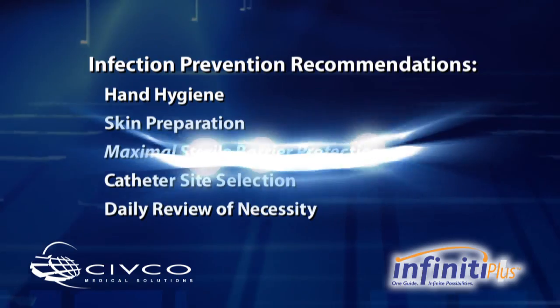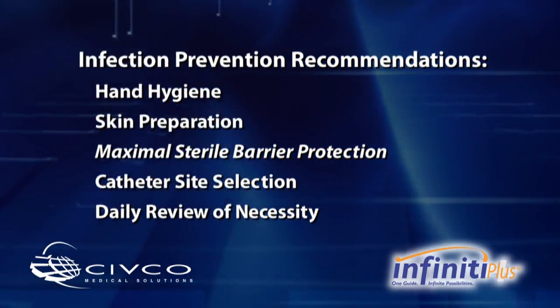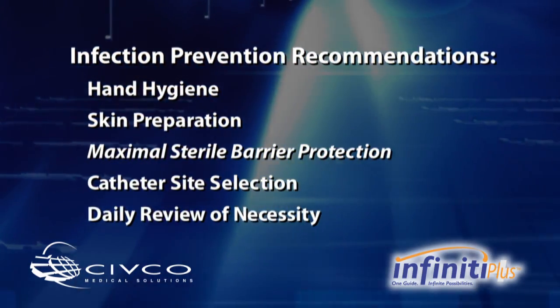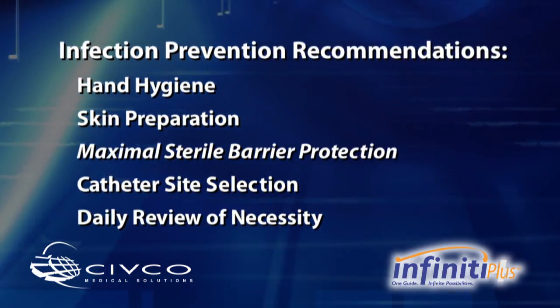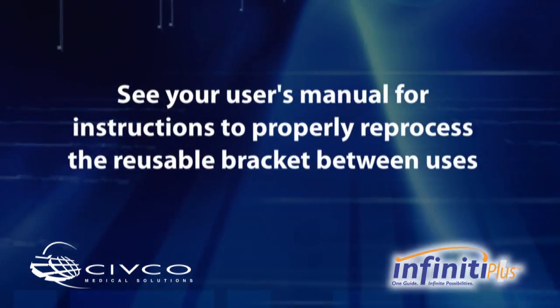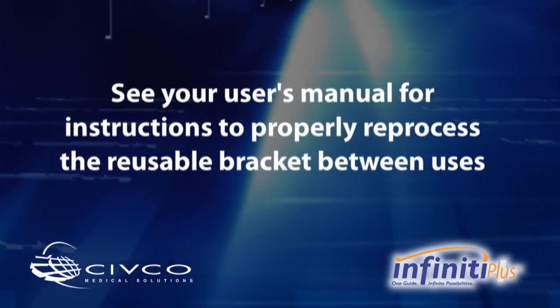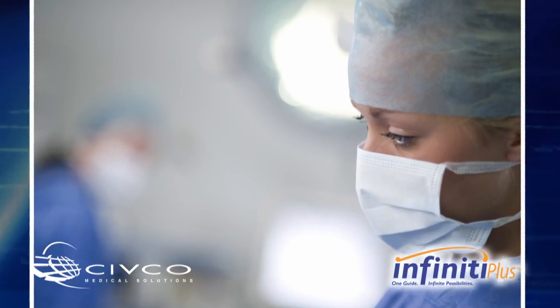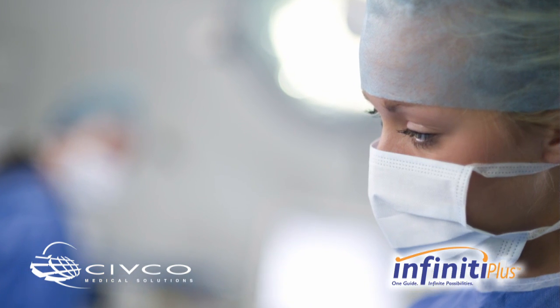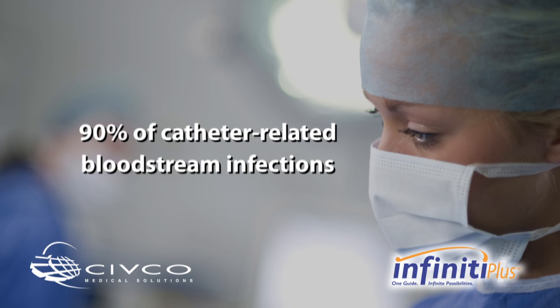Maximal barrier protection of reusable components and ultrasound equipment is recommended to expand the sterile field and protect patients, professionals, and equipment from risks associated with cross-contamination. Reusable components and ultrasound equipment must be thoroughly cleaned between uses. Infection control is a key concern during every CVC insertion. CVCs account for 90% of catheter-related bloodstream infections.